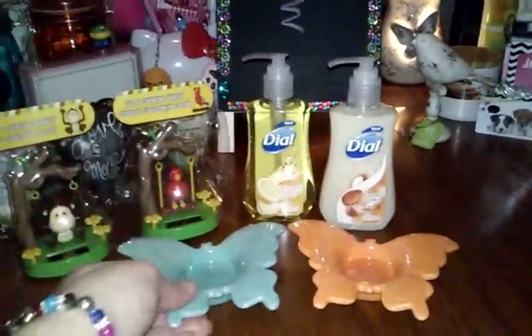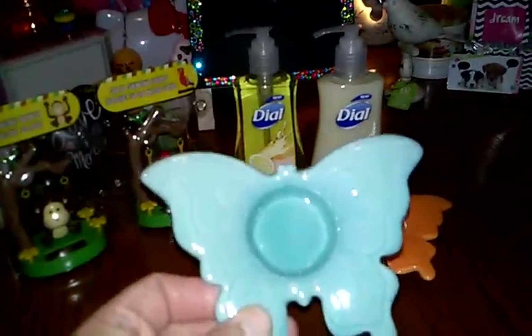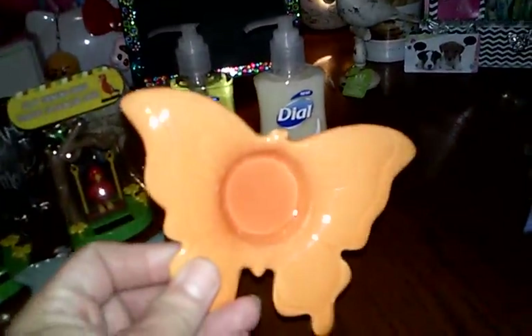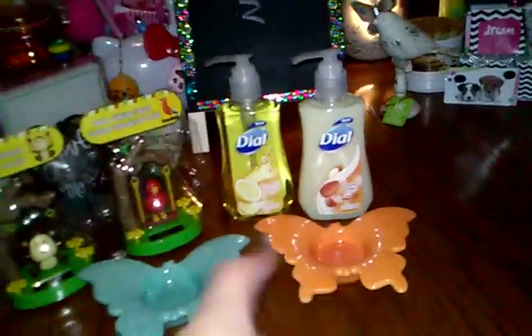And then I found these super cute little ceramic candle holders. I got the blue one and the orange one. They also had yellow, but I like those two colors together, so I got those two.